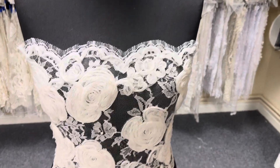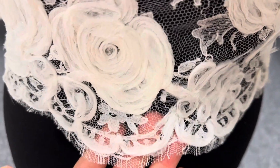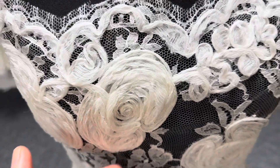Good morning from Bridal Fabrics. Just a short video today to tell you about a beautiful embellished Chantilly Lace called Abra. It's got these absolutely magnificent silk rose style flowers which embellish it.